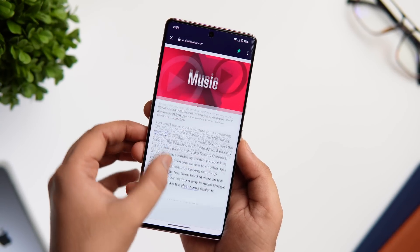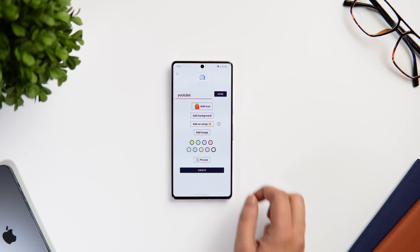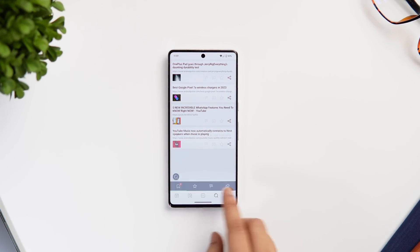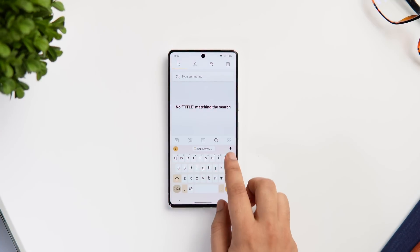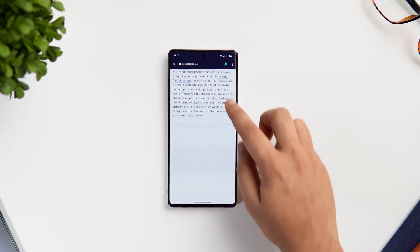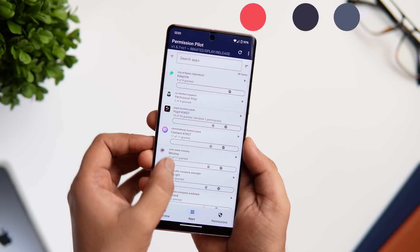The app also allows you to categorize your links — you can name the category, add an icon, and even change the background color. If you've already stored a bunch of links, there's also a search bar to find the exact link you're looking for. Overall it's a pretty useful app that lets you easily store all your links in one place.